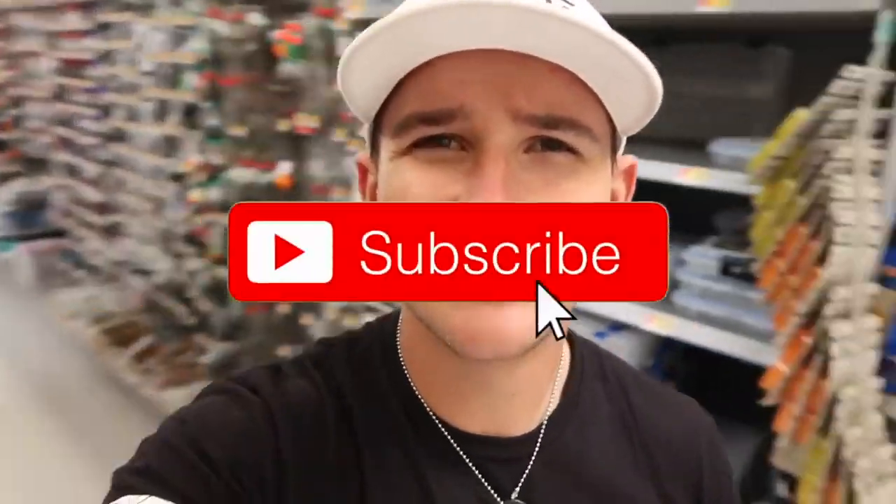I've heard a lot of people talk bad about Spider Wire, but it's done me fine. I've used a lot of it in the past and I'm going to continue to use it as long as it works. If you guys are new to the channel, hit that subscribe button, hit the notification bell right next to it, and also hit the like button if you've been enjoying the content. Without further ado, let's go ahead and get out of this Walmart and rig up a rod.